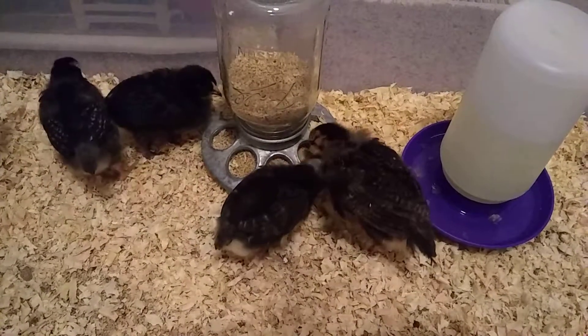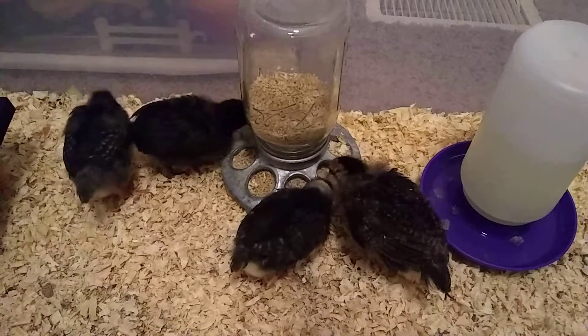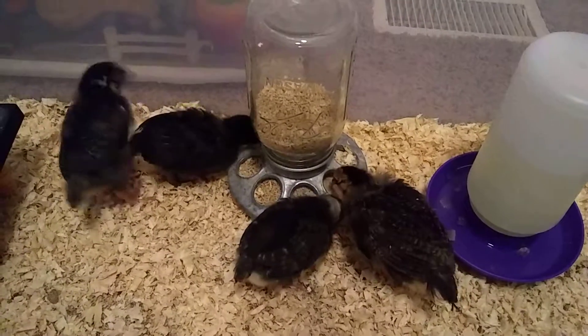I'm not sure why the Americana is so much bigger than the others. I don't know if she's a little bit older or just a bigger breed.